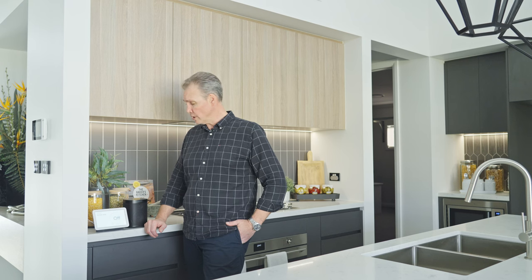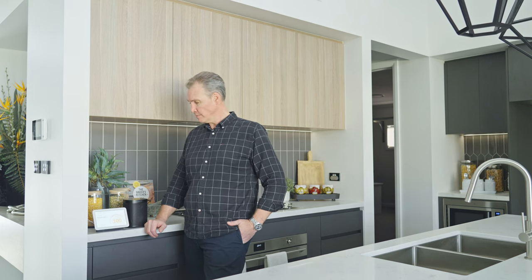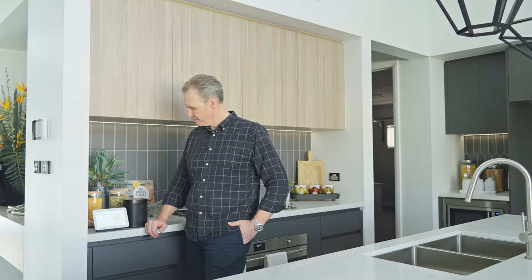Hey Google, turn kitchen strip to 10%. Okay, setting kitchen strip brightness to 10%.